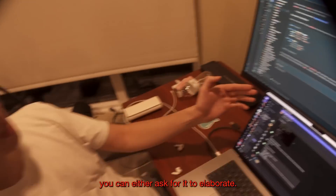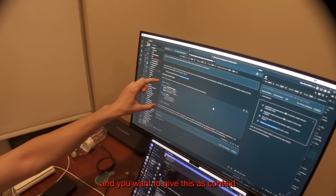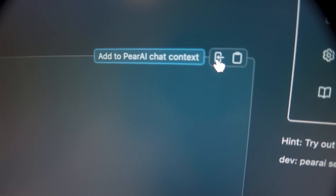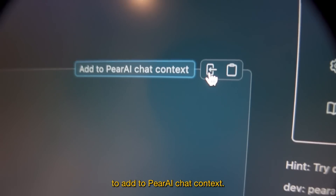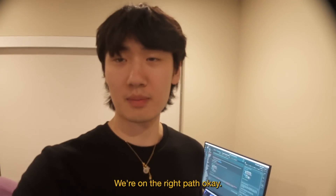Once we have this, you can either ask it to elaborate if you want more, or if this is good enough and you want to give this as context to Pair AI chat, you can click this icon directly to add to Pair AI chat context. I would use this for sure. All right, we're on the right path.